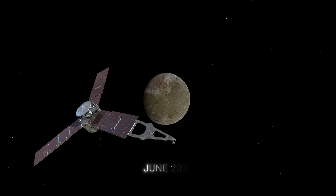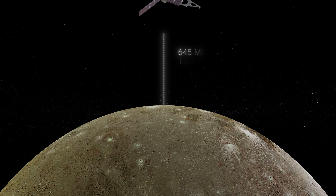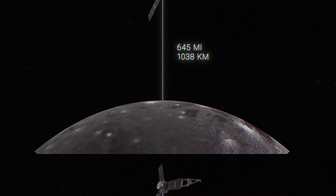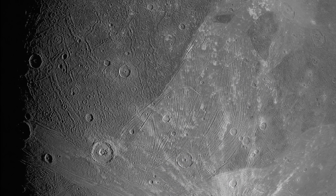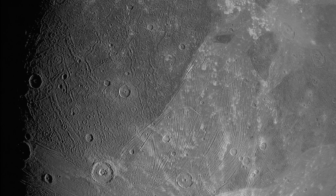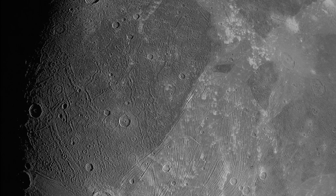In June 2021, NASA's Juno spacecraft made a close flyby of Ganymede, coming within 645 miles of the Moon's surface, taking the most detailed images of the Moon's surface to date. The spacecraft's JunoCam imaging system had only 25 minutes to take images of Ganymede, but in that short time, it managed to take 5 stunning exposures.